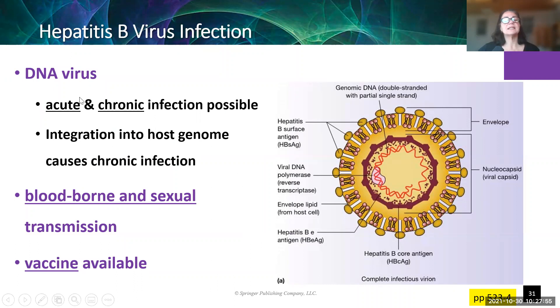Hepatitis B can have both acute and chronic infections. The chronic part is significant: it's a DNA virus and the DNA actually gets integrated into the host's DNA, so the patient has it for life. It's treatable but we don't yet have a way to clear this infection. This one is bloodborne and sexually transmissible. There is a vaccine available for hep B — you have to take three doses. Some people, even after three doses, are called non-converters and don't become immune, so they go through the series a second time. Vaccine development isn't perfect, but there is a vaccine.